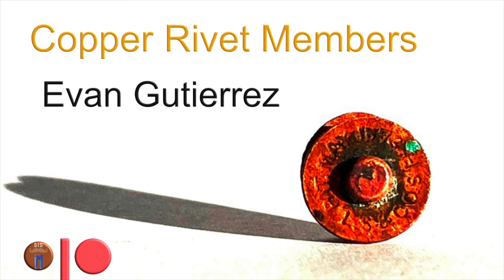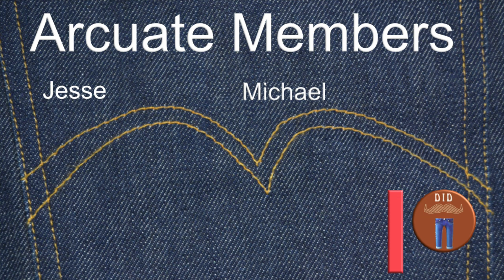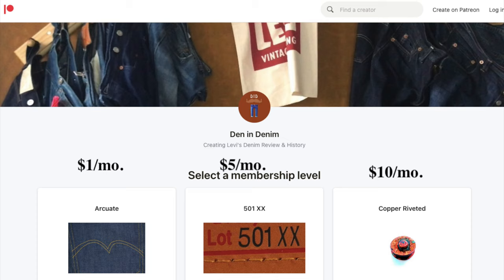Big shout out to Evan Gutierrez, my copper riveted member. Thank you Patreon peeps for all your support. If you want to get in on the action, it starts at only a dollar a month and you get to see the episodes weeks early. Subscribes are always welcomed. Thanks a lot for watching, guys.